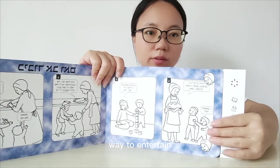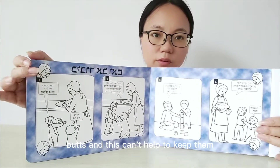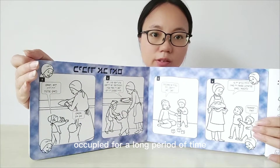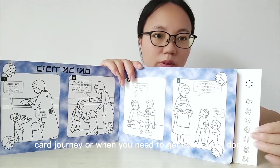Audiobooks with buttons are also a great way to entertain your child. They can listen to the story while they play with the book, and this can help to keep them occupied for a long period of time. This is a great way to keep them occupied on a long car journey, or when you need to get some work done.